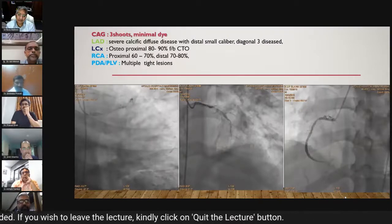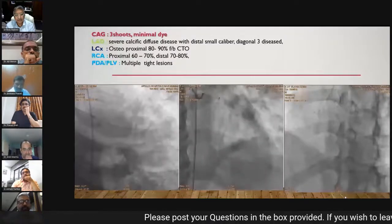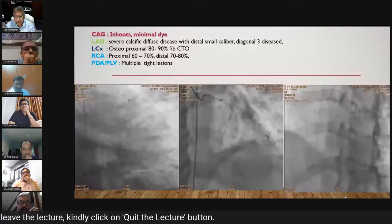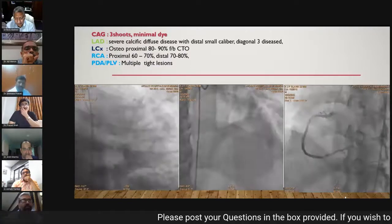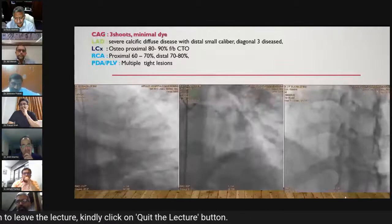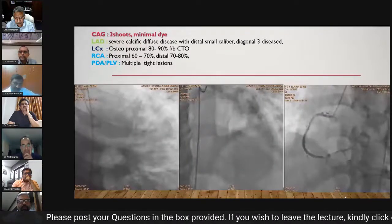The LAD was severely calcific with diffuse disease, small caliber distally, and multiple diseased diagonals. LCX showed an ostio-proximal 80 to 90% lesion followed by a CTO — possibly a recent occlusion. The RCA showed a proximal lesion of 70% and distal 70 to 80%, with multiple PLV branches having tight lesions. The left main was distally plaqued.